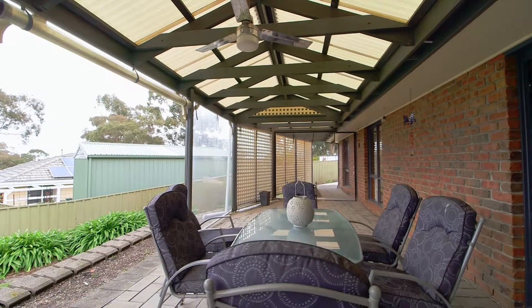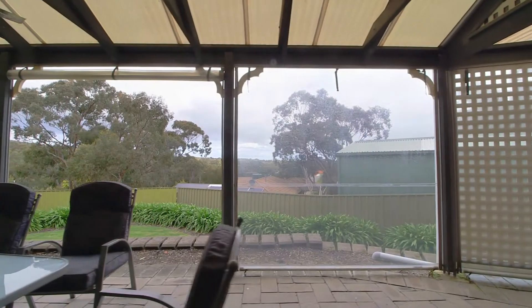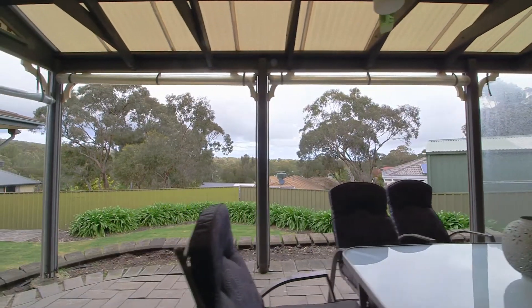The feature that really completes this home is the outside entertainment area. It's got full cafe blinds all the way around for year-round comfort, so you can appreciate that beautiful leafy view.